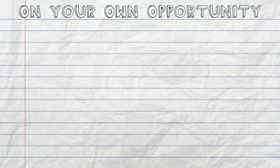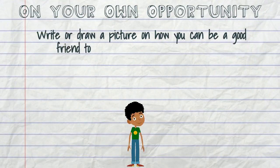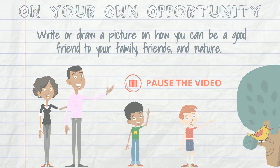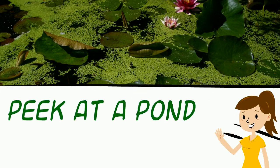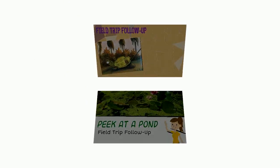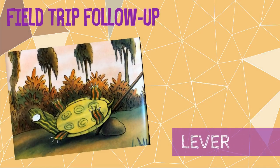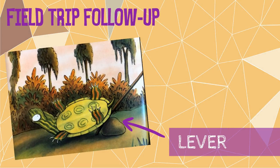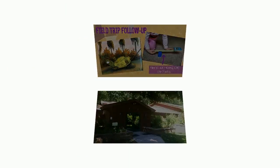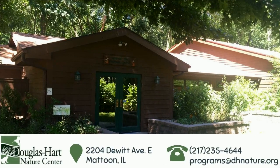It's time for an on-your-own opportunity! Write or draw a picture of how you can be a good friend to your family, friends, and nature. Friends, I hope you've enjoyed your peek at a pond as much as I have. Please continue on to do the field trip follow-up. See you next time! In this story, Newt used a lever to help flip Turtle over. Can you use items around your home or classroom to create a lever to lift different items? Good luck! Thank you for supporting Douglas Hart Nature Center.